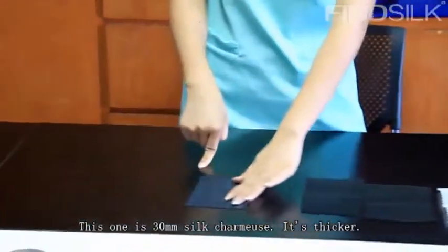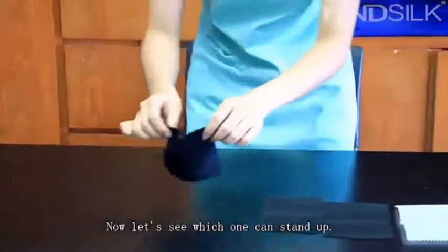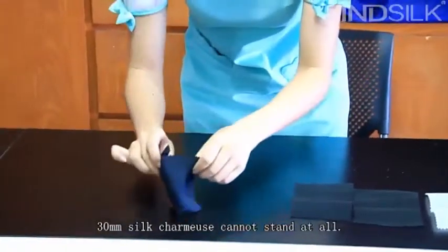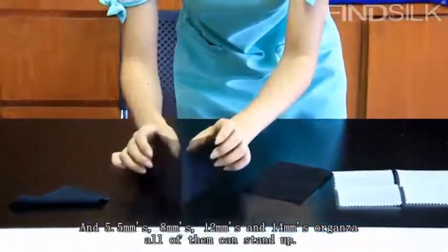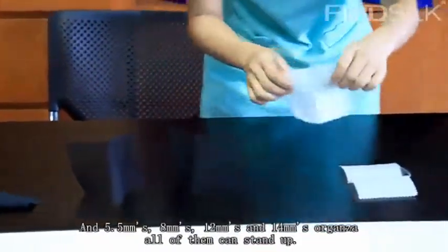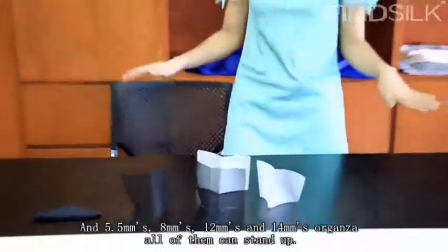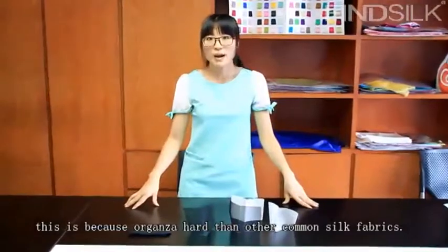And this one is a larger specification. Now let's see which ones can stand up on their own — the 5.5mm organza, 8mm, 12mm, and 14mm. All of these can stand because organza is harder than other commercial fabrics.